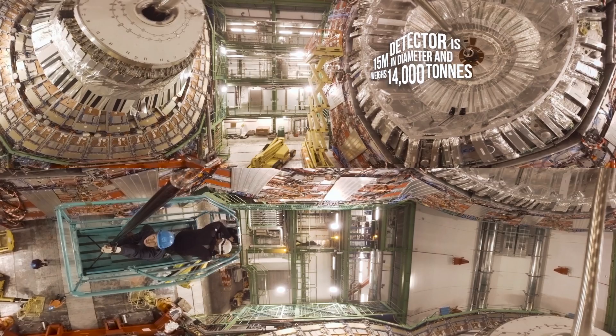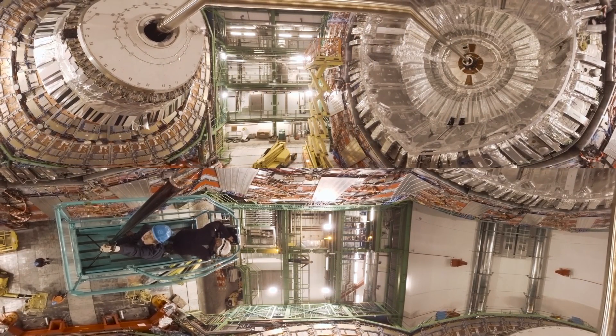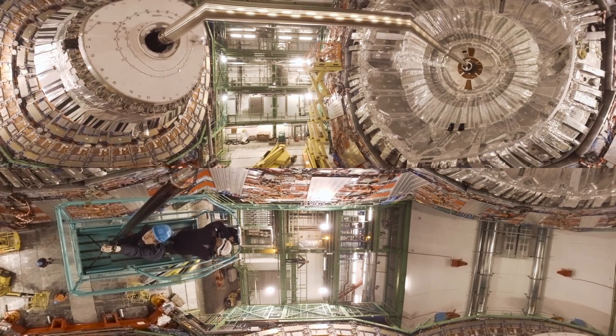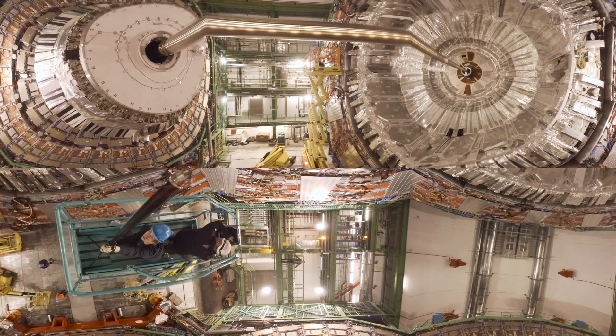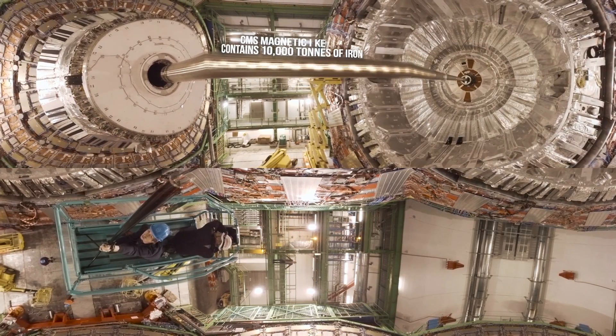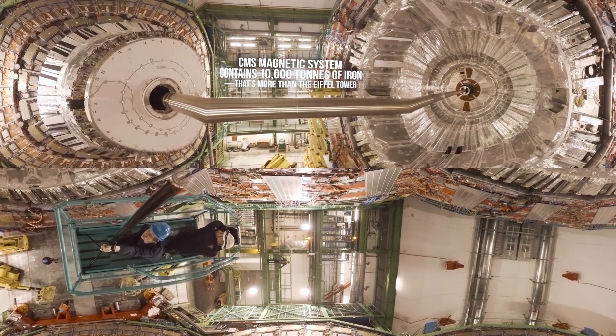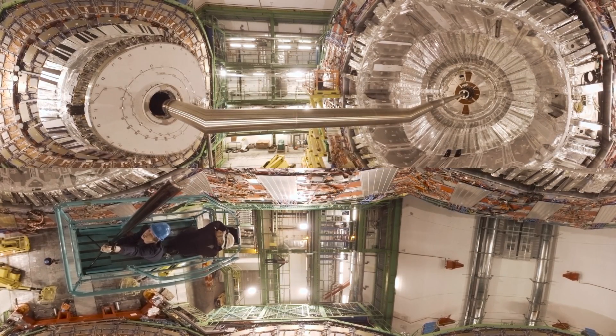This is one of the places that helped to discover the Higgs boson. That big shiny pipe above you is connected to the tunnels that we were just in. And when the beams of particles are going fast enough, tiny adjustments are made to bring those two beams together until, right here, they collide.